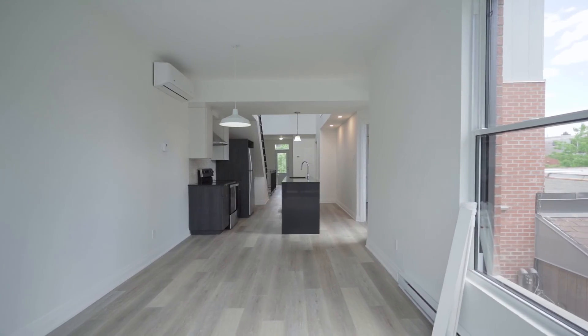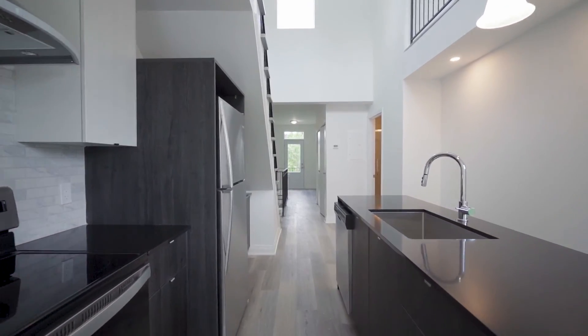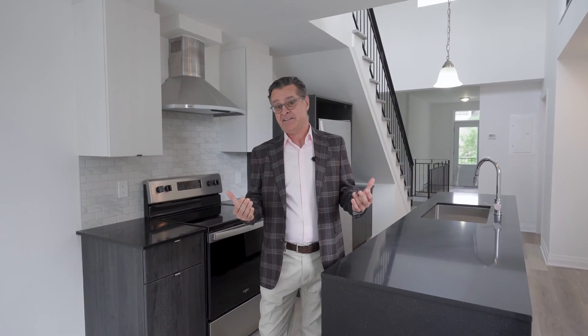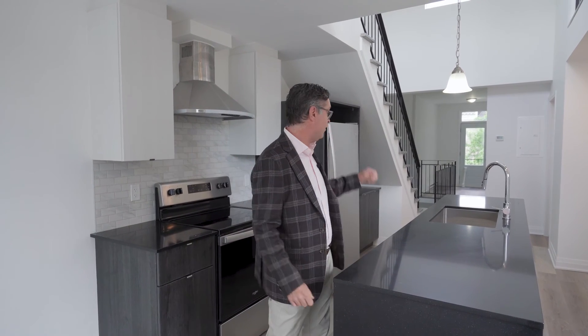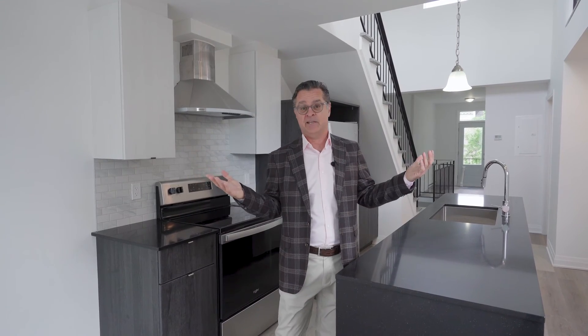So here we are on the third floor unit. It's two bedrooms, two bathrooms, plus a mezzanine upstairs. What makes this very unique is the open concept, which is very, very rare in the plateau. You can see from the back all the way to the front. And look at all this natural light — it's unbelievable.